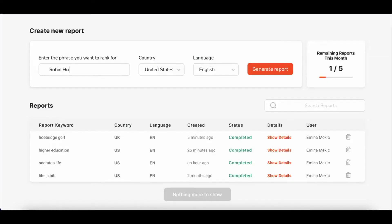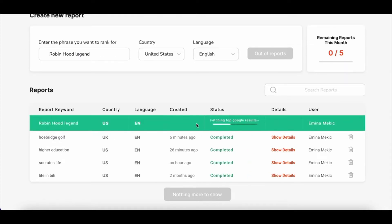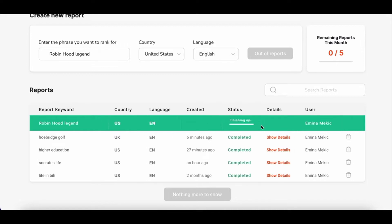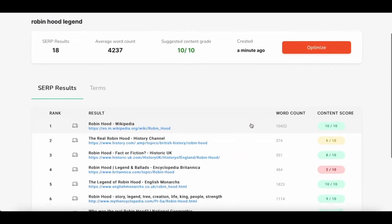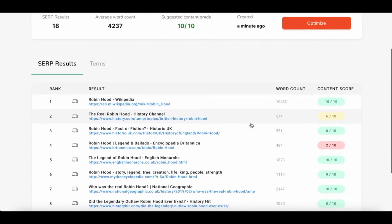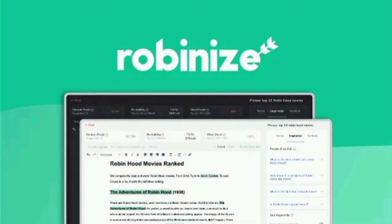Let's go ahead and do a review of Robinize, which lets you optimize your SEO content with the power of AI. It's an alternative to ClearScope and Surfer SEO, and would be best fit for bloggers, copywriters, and marketers who want a simple way to research and optimize SEO content for Google. Let's do a deep dive into Robinize and see how it works.